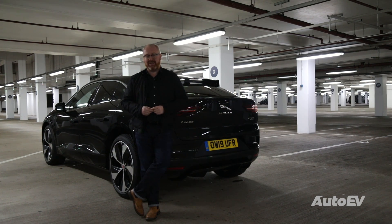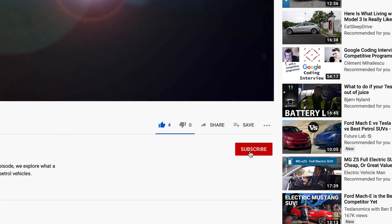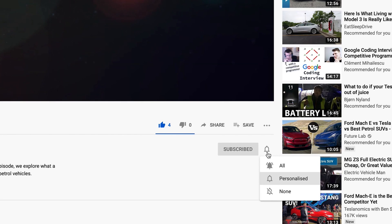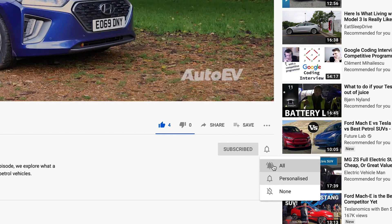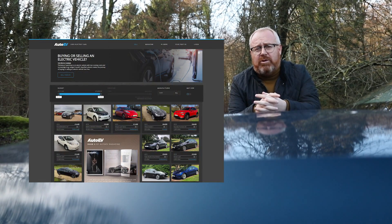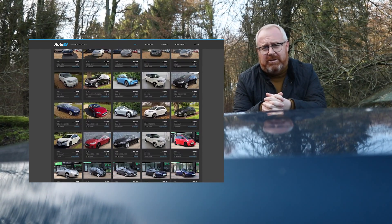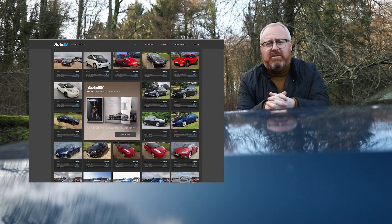Thanks for watching and we'll see you again soon. Please like and subscribe, and press the bell button to receive notifications when our next video is uploaded. Did you know that AutoEV is also a website? AutoEV.co.uk — not only is it all the latest news, reviews and musings including motorsport from the electric vehicle world, but there are literally hundreds of used electric vehicles for sale from dealers up and down the country.